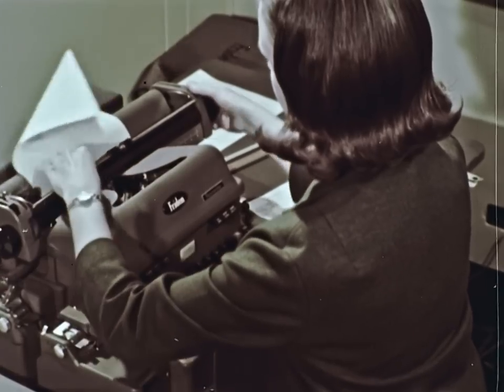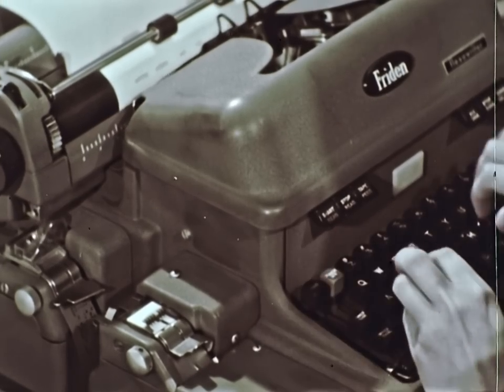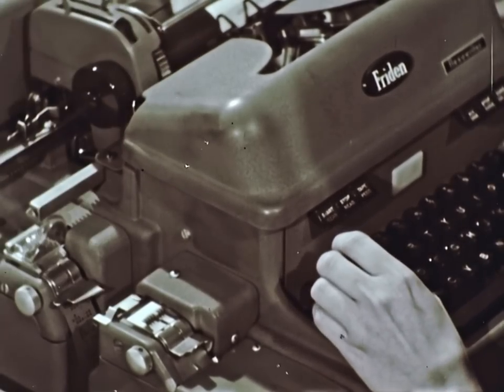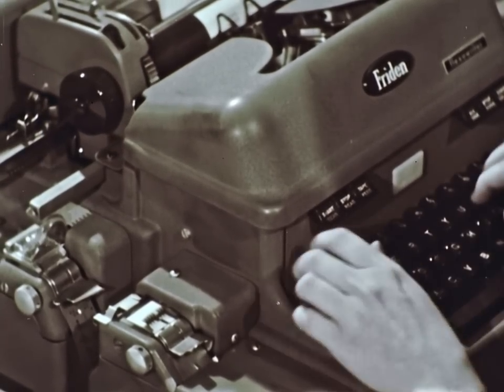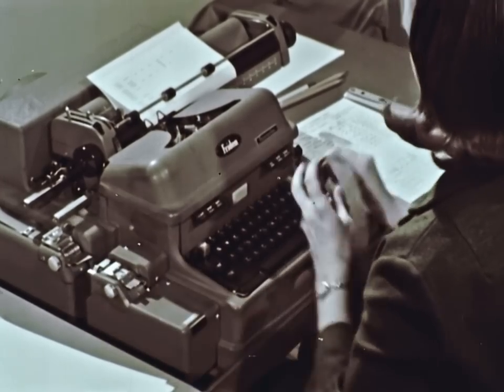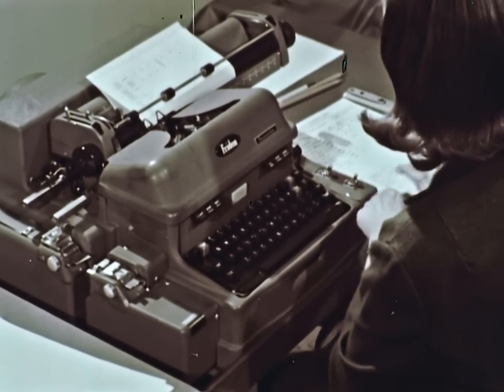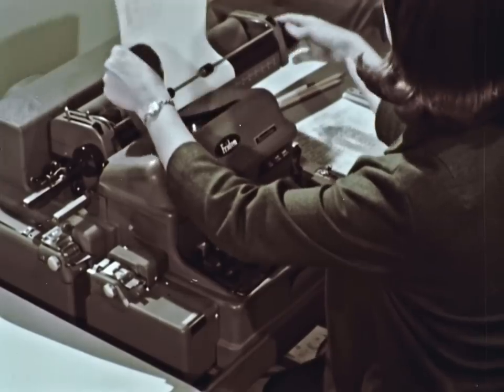The data is then typed on a machine that simultaneously punches the tape and produces a written set of instructions. People can read the program and the machine can read the tape. A correctly prepared tape prevents damage to machines, tools, or parts. Tapes can be used over and over, and are easy to store with the written program for future use.